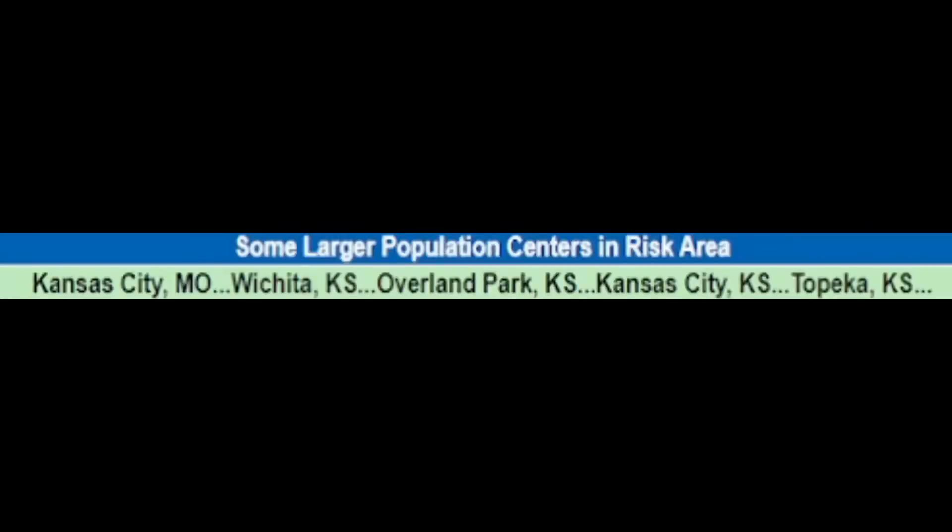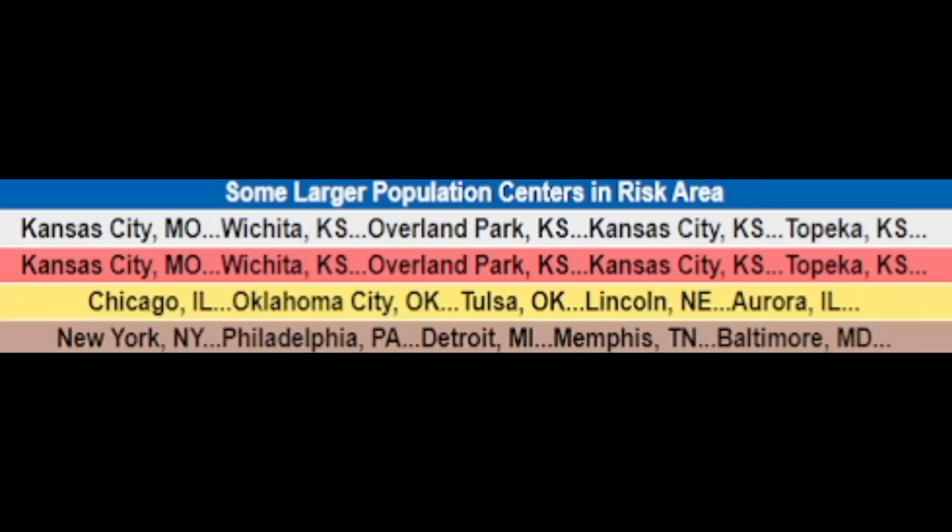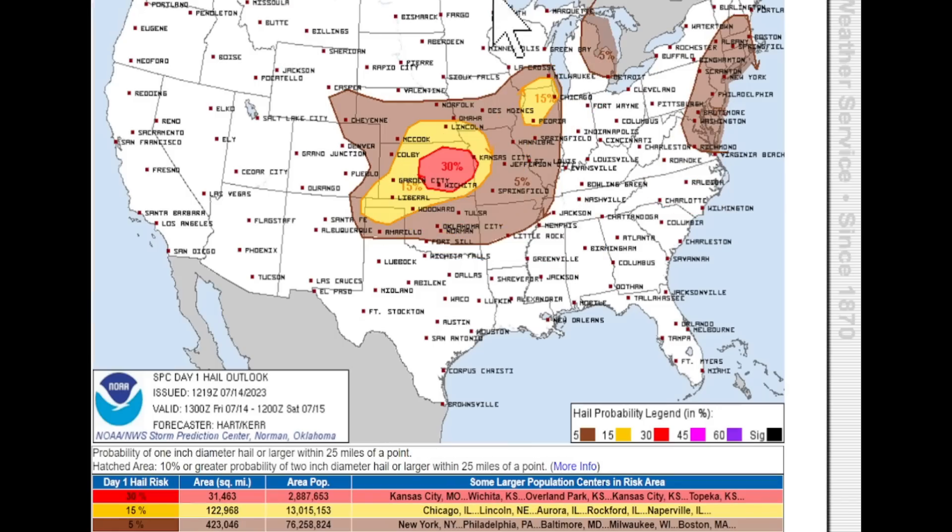There's a 2% tornado probability. You have hurricane-force wind chances of 5%, 15%, even 30% right in that region. The significant severe zone shown in black means at least 75 miles per hour wind gusts. Here are the cities and states at risk for damaging winds today — Friday. The white line on top marks the hurricane-force possibilities.